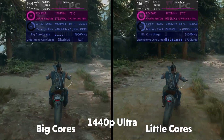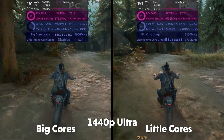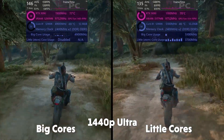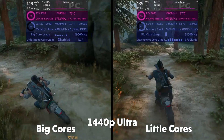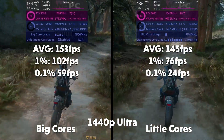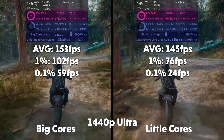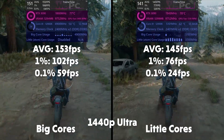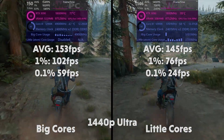Days Gone now. With the Atom cores loaded and a 3090 going at full tilt even in 1440p, the performance cores seem to be breezing through Days Gone, never hitting 50% utilization. Averages of 153, 1% of 102, 0.1% of 59 for big cores. Averages of 145, 1% of 76, and 0.1% of 24 for the little cores.